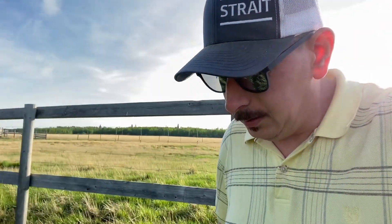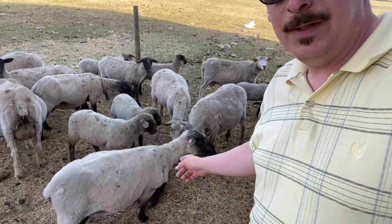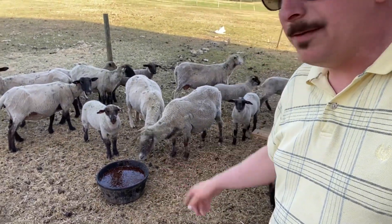Fingers crossed we get a bit of rain before then. I'm back up behind the barn now. Got the water sorted, figured I'd run some molasses into the sheep — just filled up their tub. They've had a lick tank but I'm also giving them a little bit of free-choice like this.